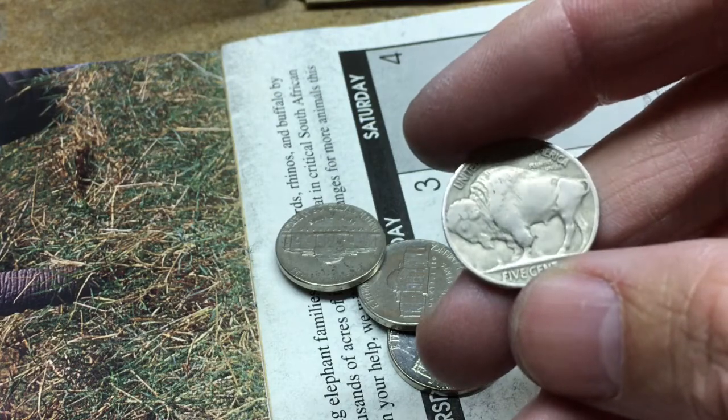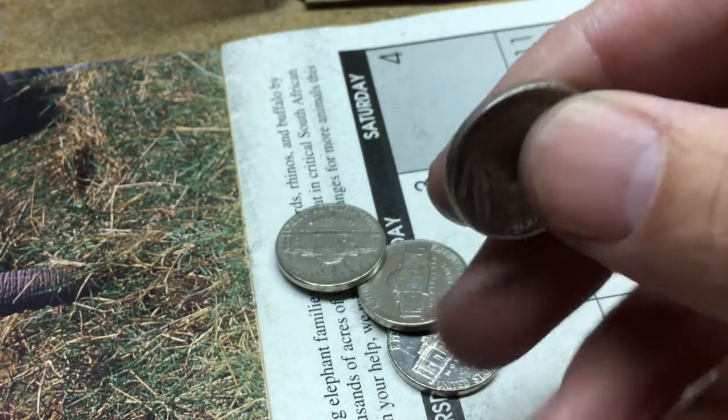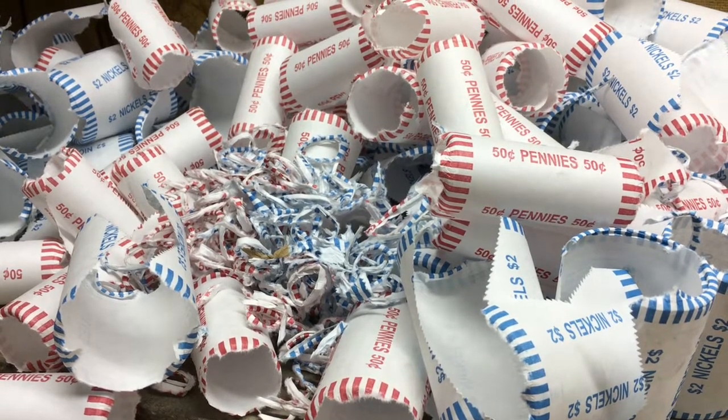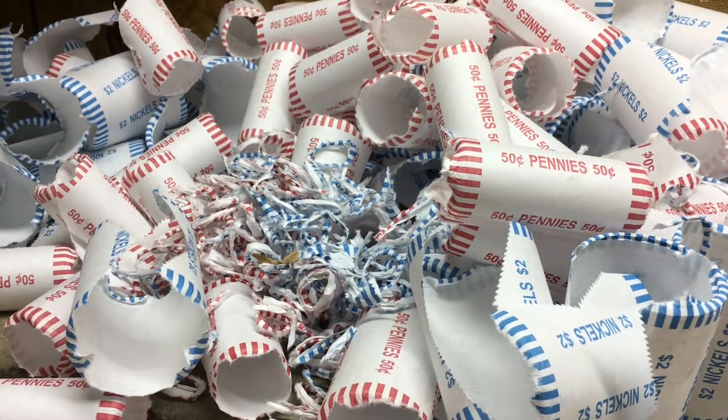So far I've got a buffalo in the first box, buffalo in the second — that's pretty good. We'll keep looking. Just finished the two boxes of nickels and the box of pennies, so we're going to do the recap and show you what we found.